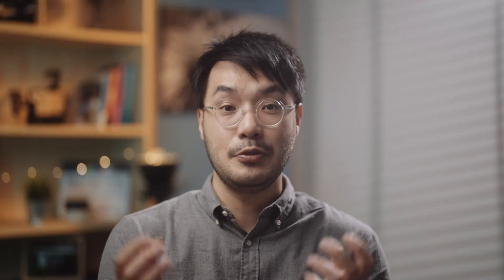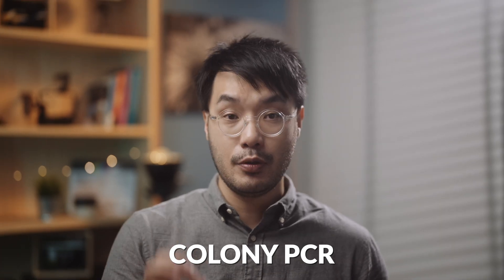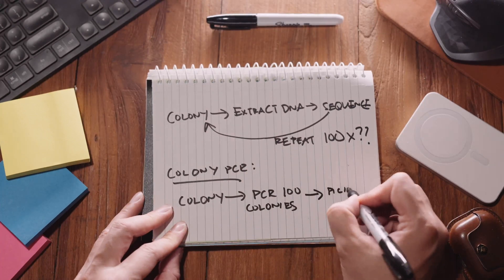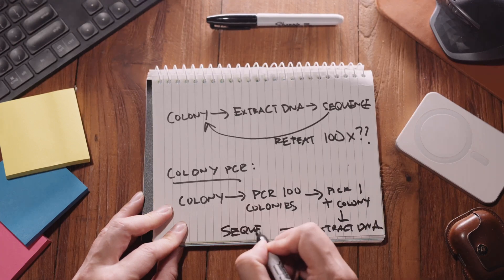Hence we get to the crux of the technique we're actually talking about today: colony PCR. It's a quick way to get around this — you don't have to purify the DNA from the bacterial colony. You can run a very quick PCR reaction from the colony directly. And once you check that it passes this first round of testing, you only cherry-pick the one to send away for sequencing. You only do the follow-up steps for a smaller number of candidates, hence saving your time.